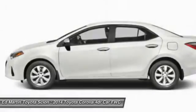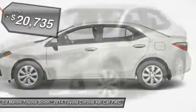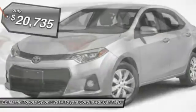The Corolla is still a great option for those who want dependability, comfort, and value, and is priced below $25,000.